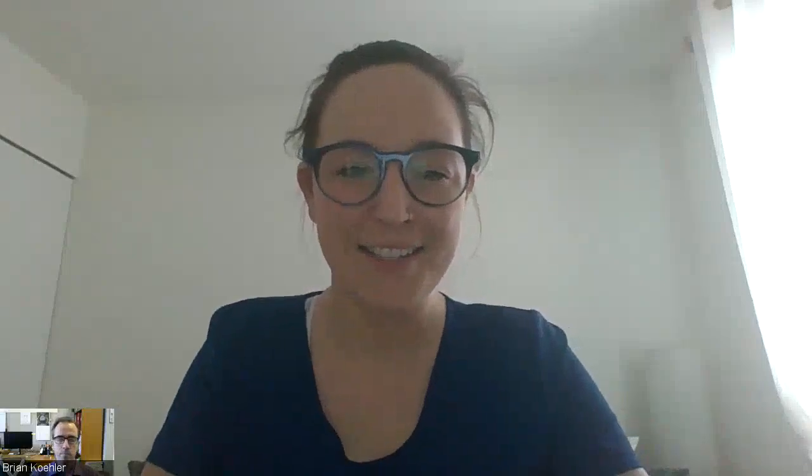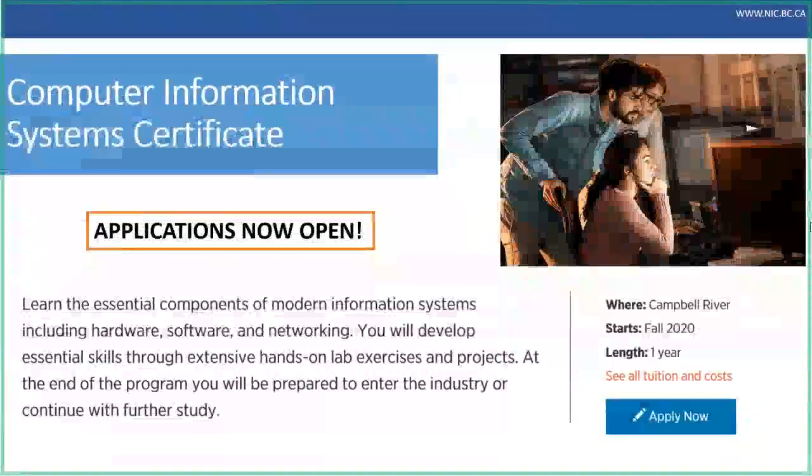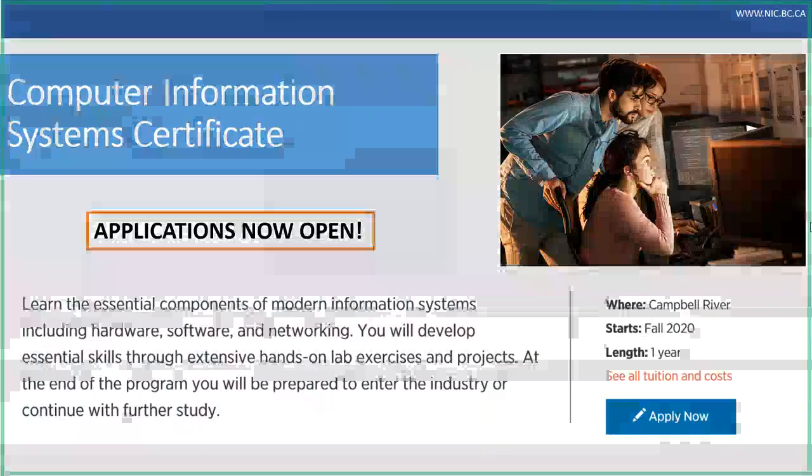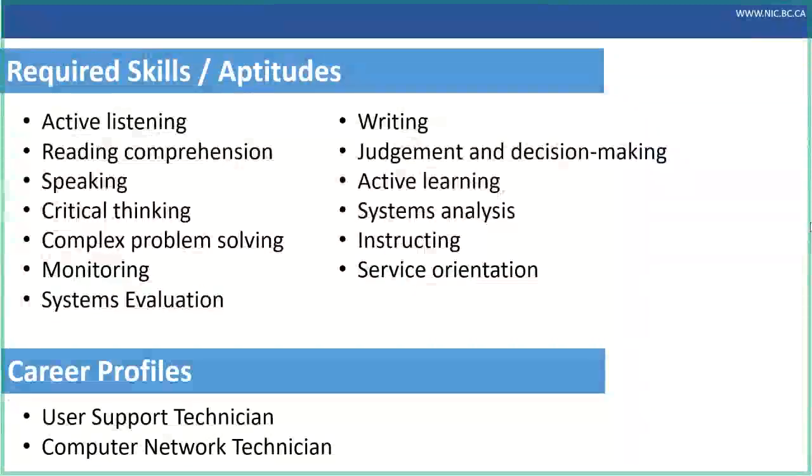Thanks for joining us. So we're going to dive right into the presentation. This is for the computer information system certificate — brand new at the Campbell River campus starting fall 2020. It is a one-year program and applications are open now. This program provides an introduction to modern information systems and entry-level training to get into this industry. Brian's going to speak more in depth, and then I'll go over admissions, financial aid, and other support that NIC provides.